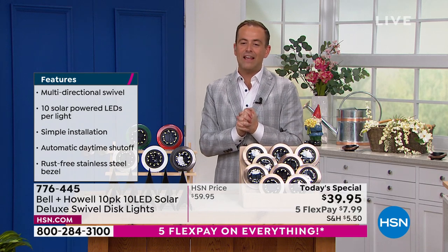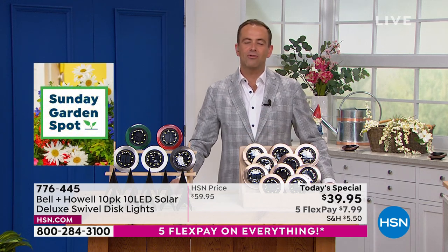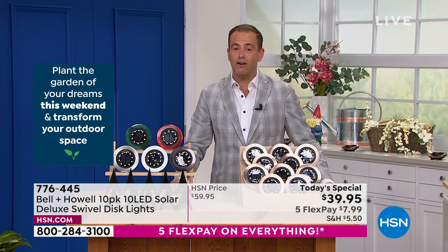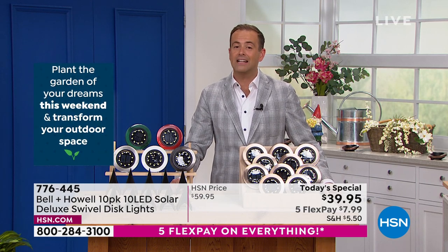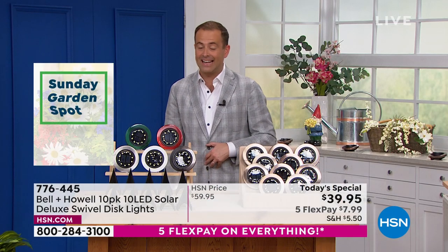If you are shopping tonight and want to apply for an HSN credit card, you absolutely can. When you apply for an HSN credit card, you get lots of VIP bonuses — like $40 off. You could apply that saving to the Today Special and essentially get them for free. Join the club. Give us a call and ask about the HSN credit card.